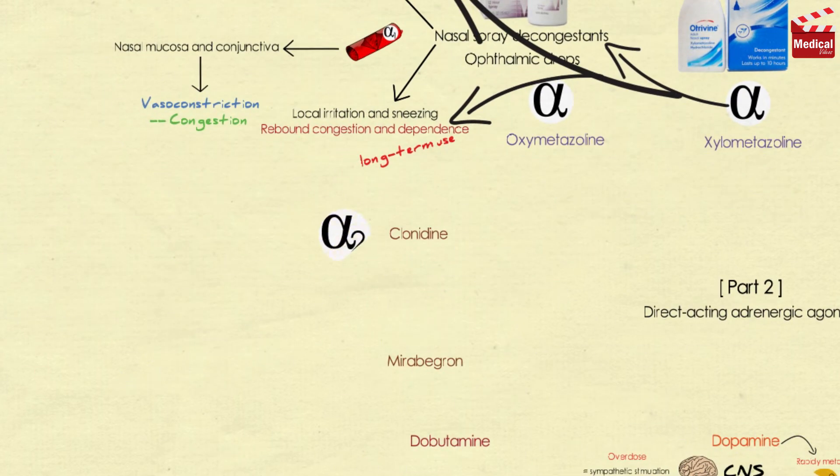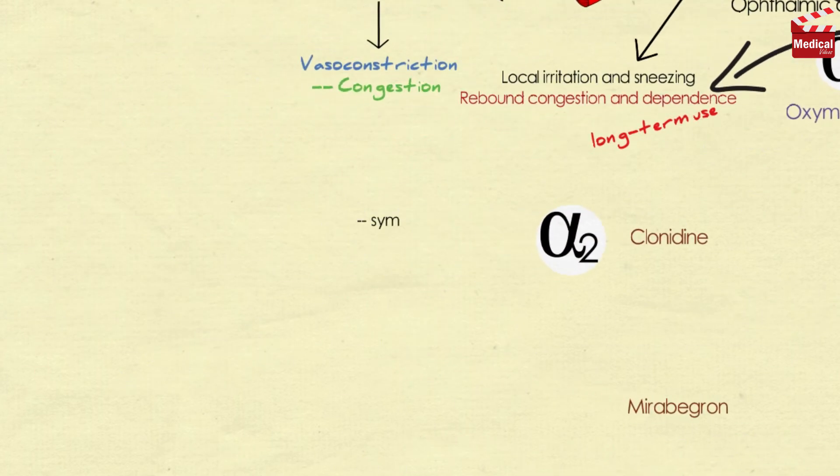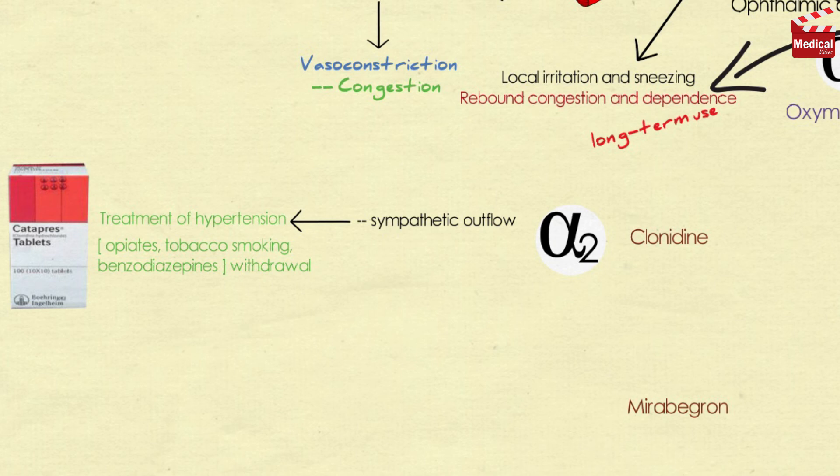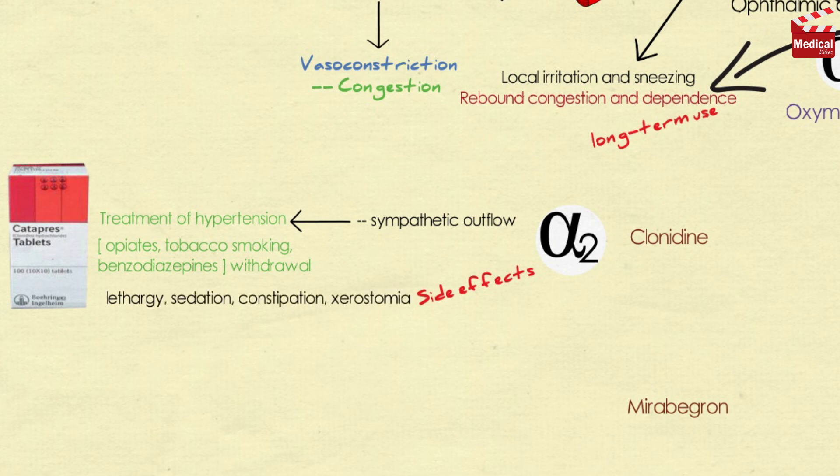Clonidine is an alpha-2 agonist that decreases sympathetic outflow, so it is used for the treatment of hypertension. It can also be used to minimize the symptoms that accompany withdrawal from opiates, tobacco smoking, and benzodiazepines. The most common side effects of clonidine are lethargy, sedation, constipation, and xerostomia. Abrupt discontinuance must be avoided to prevent rebound hypertension.